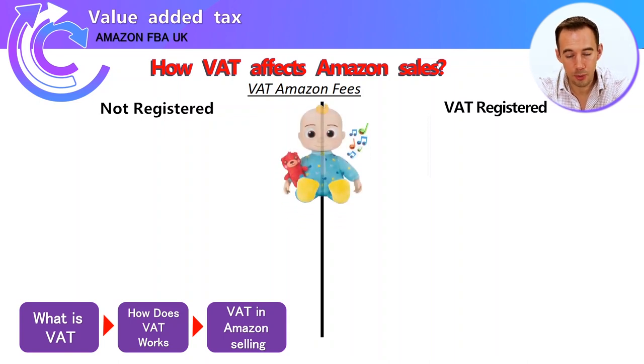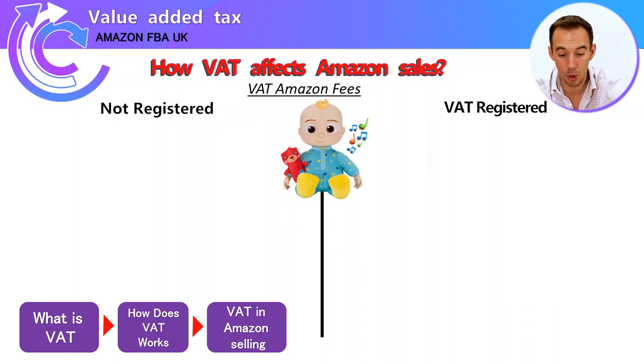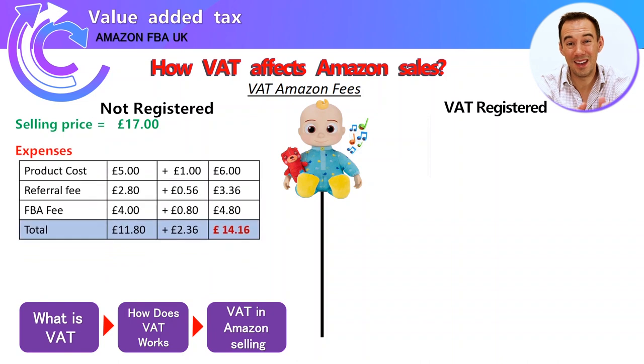Let's say I'm selling a kids' toy on the Amazon marketplace, listed at £17. For a non-VAT-registered seller, my product cost when bought from Argos is £6. That £6 is made up of £5 which goes to the supplier and £1 which is tax at 20% on that £5. Amazon charges two main fees: a referral fee and an FBA fee, which show on the Amazon revenue calculator without VAT included.